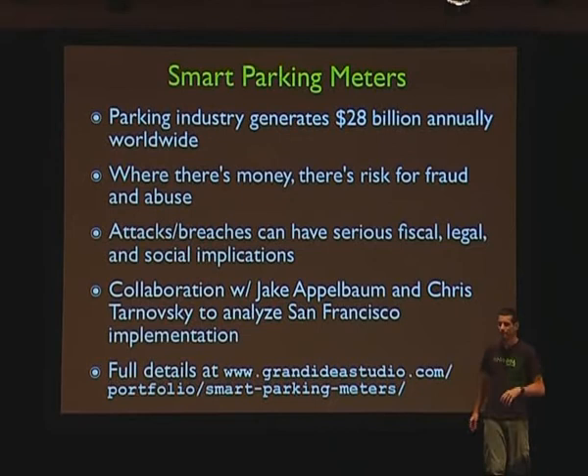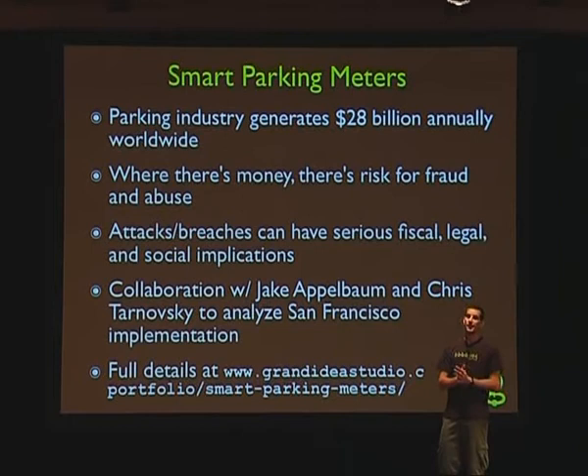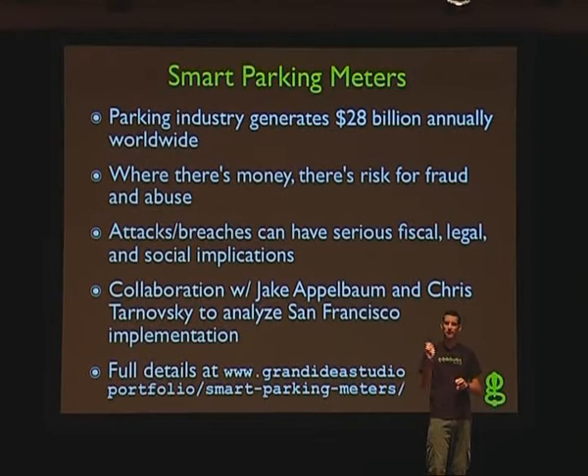The parking industry — the fare collection industry — generates $28 billion annually in the world. That's a lot of money. Parking is one of those things you don't normally think about. If you drive, you pay your money and you walk away. You don't think about all the financial problems or social implications.